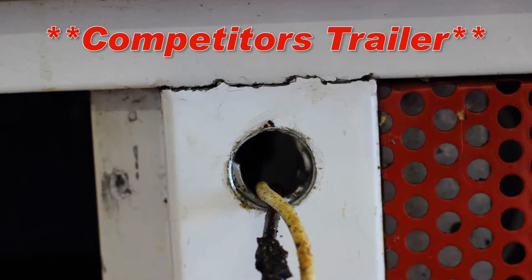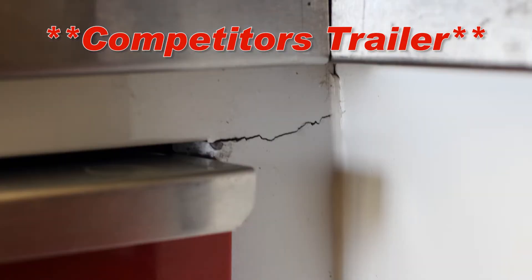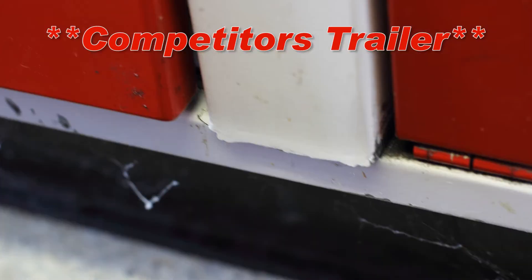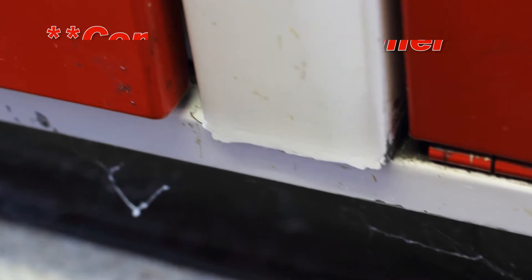This is a competitor's trailer after only five years. Broken welds, rust problems, leaks. Did you really intend to only make a five-year investment in a trailer?